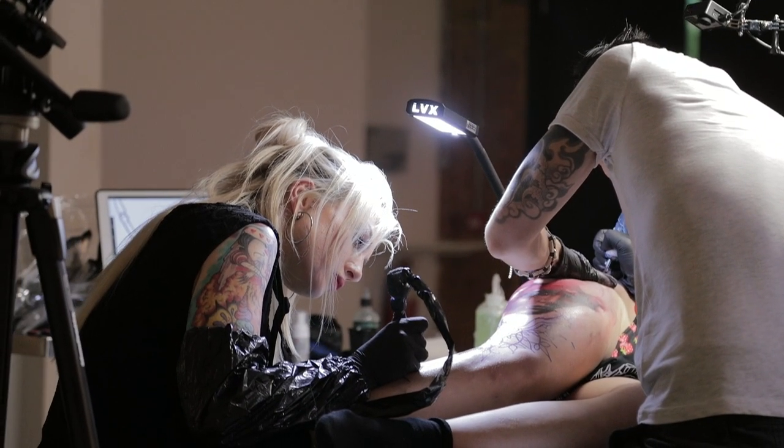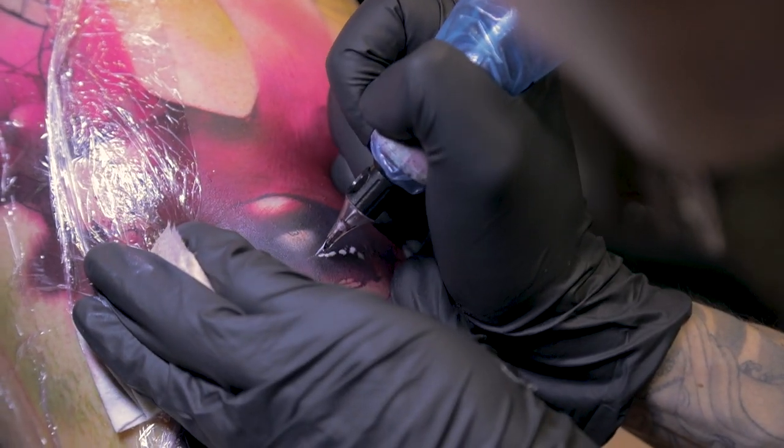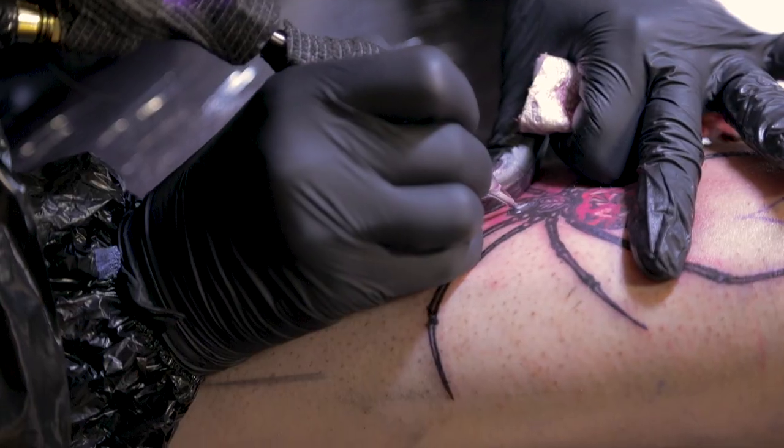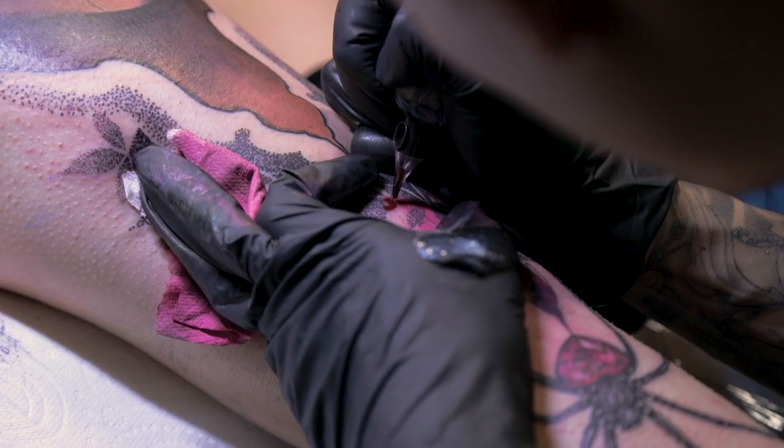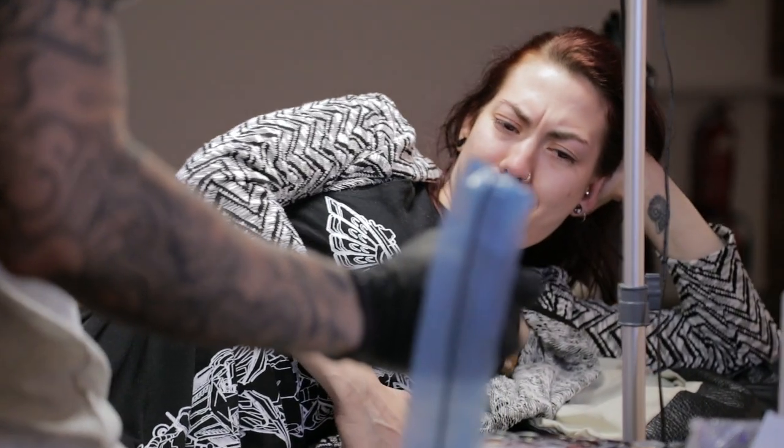The piece itself was a good statement piece. The face Jay did is absolutely stunning. Working together, I've learned quite a bit. We just played to each other's strengths for that piece.